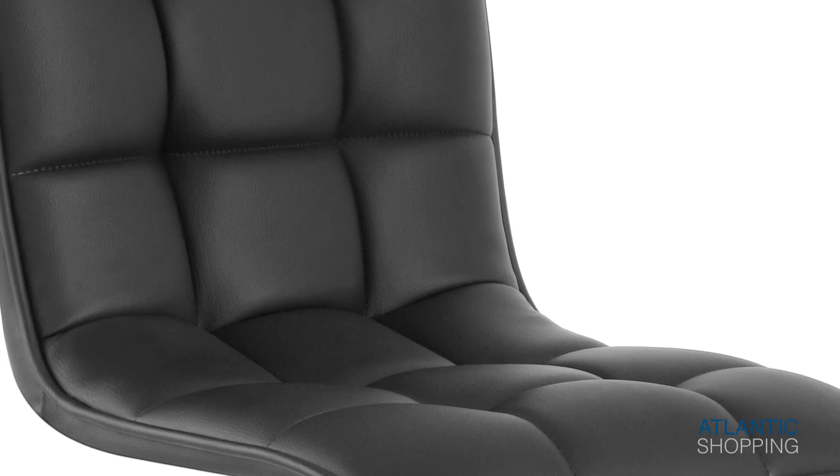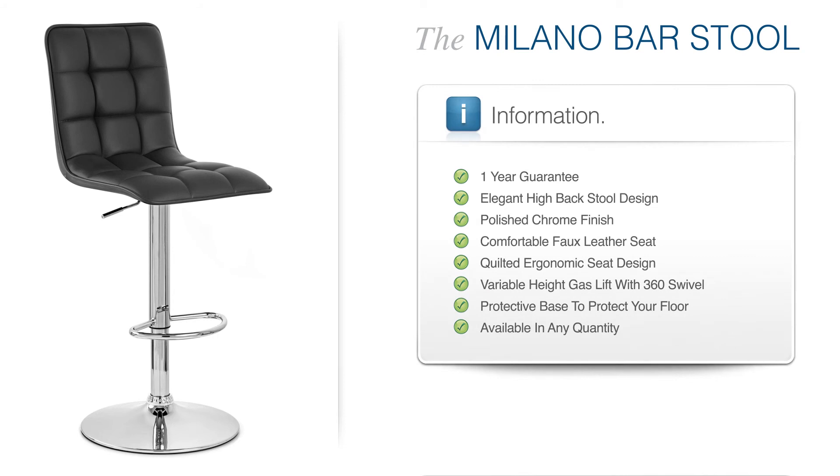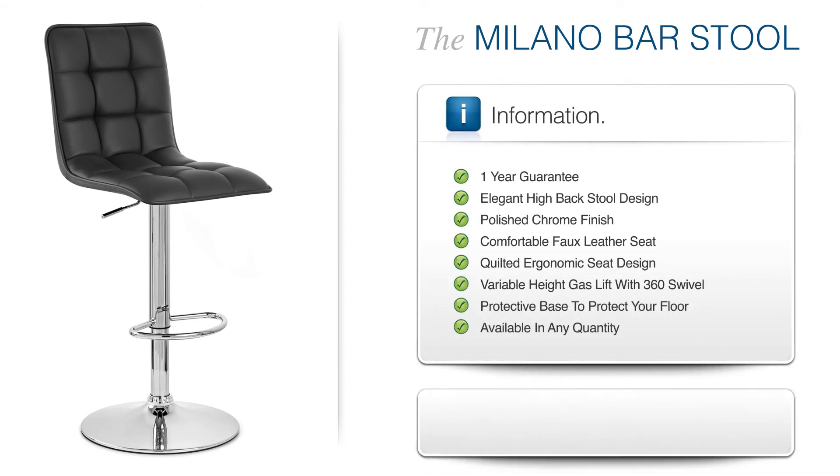The Milano Bar Stool is an utter delight. Built to enthrall your friends and family alike, it brings out the beauty of any kitchen or bar area.